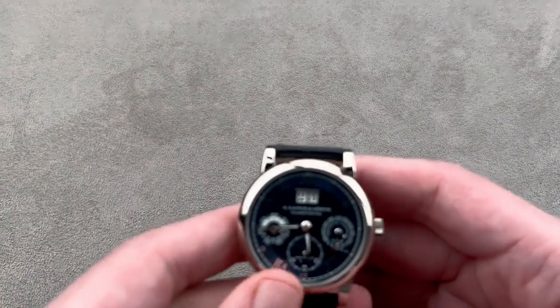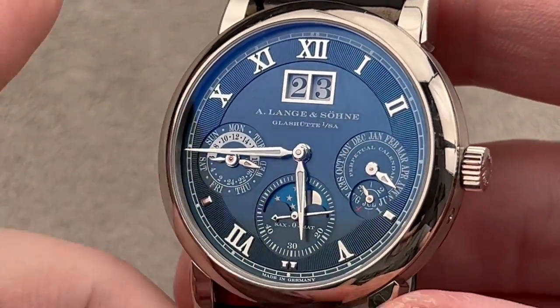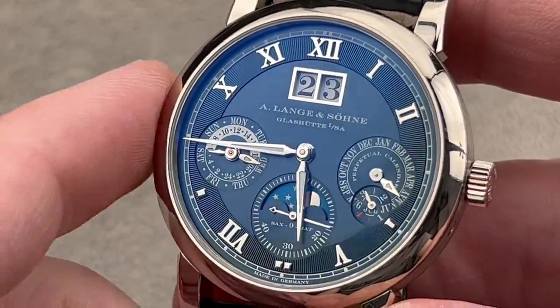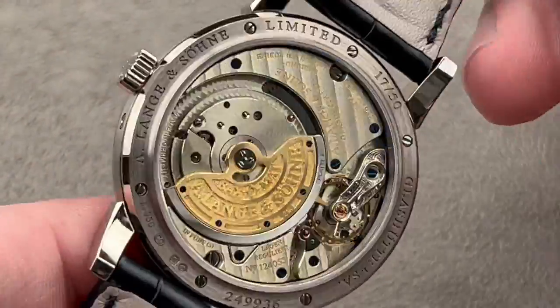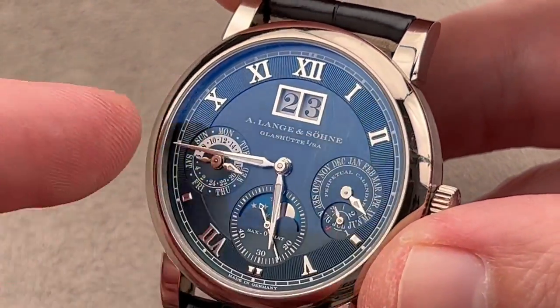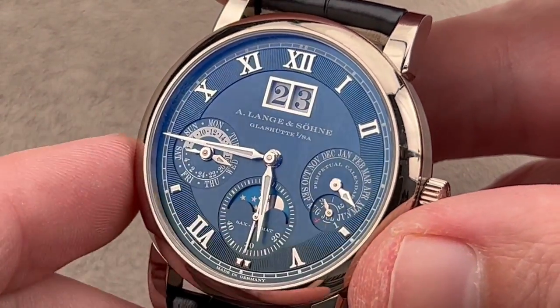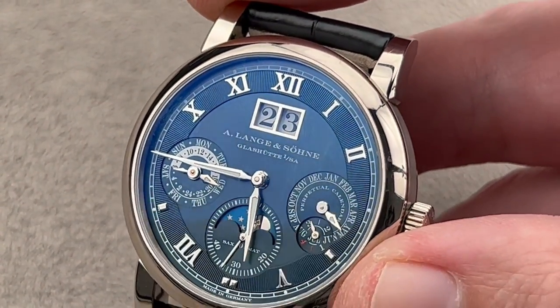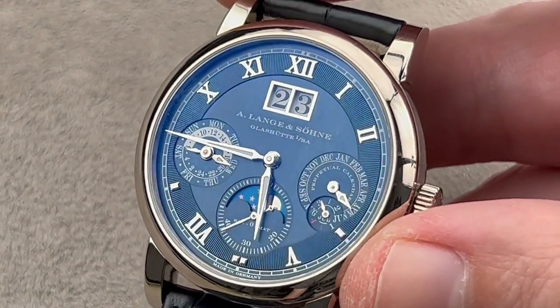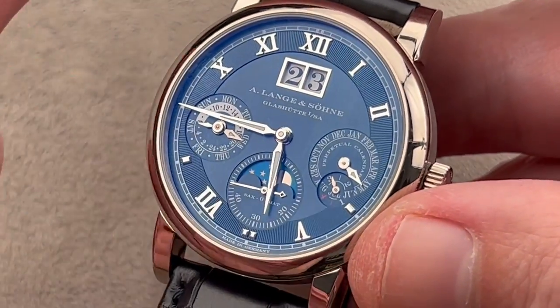In 2021, A. Lange & Söhne of East Germany, the state of Saxony, celebrated 21 years of its Langematic Perpetual, which is part of the Saxonia family. This is the Langematic Perpetual 20th Anniversary Edition. As you can see on the back: white gold, 50 pieces, individually numbered, with a lovely blue galvanized solid sterling silver disc dial. We have white gold hands, date frame, numerals, and indices. Perhaps surprisingly for a dress watch, it is quite well loomed, including some of the calendar indications. We have white gold features on a solid sterling silver dial cut using lathes — guilloche, traditional. The case is white gold, 38.5 millimeters in diameter.